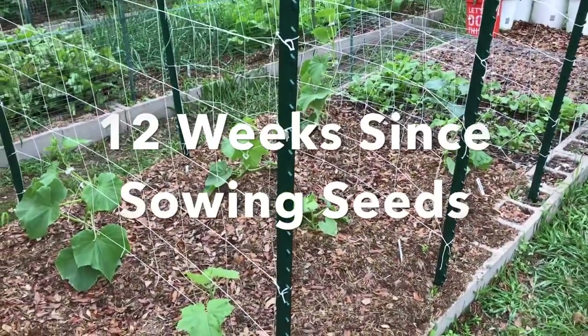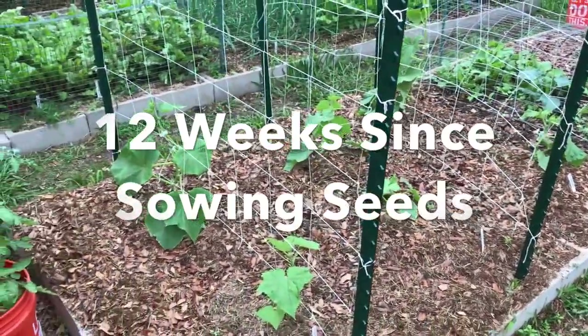Cucumbers. We had a separate video about getting these things up on a trellis and training them there.